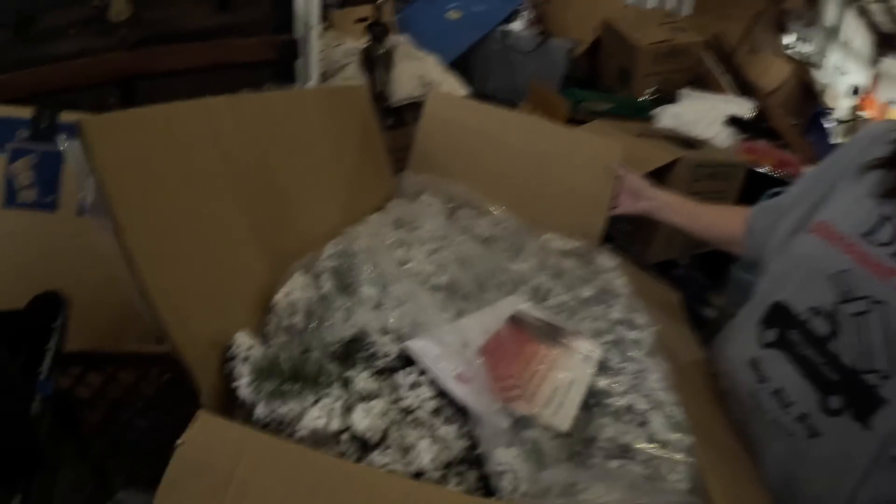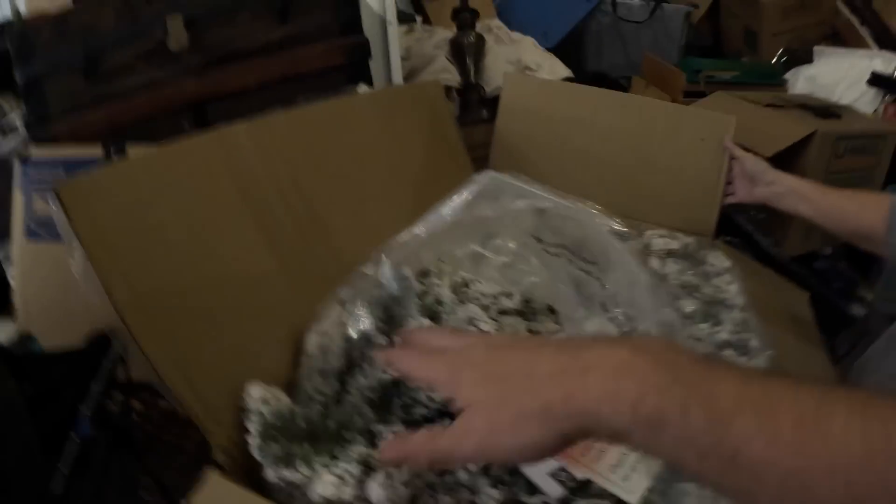There are two boxes that say Christmas, and inside it's some pretty nice, brand new, battery-operated garland — it's flocked. Pretty nice; that garland can be pretty expensive. Another box says printer, speakers, record player, two DVDs. Let's see if that's anywhere close — not even close. There's some kind of speakers in here; I'll wait to unwrap those.